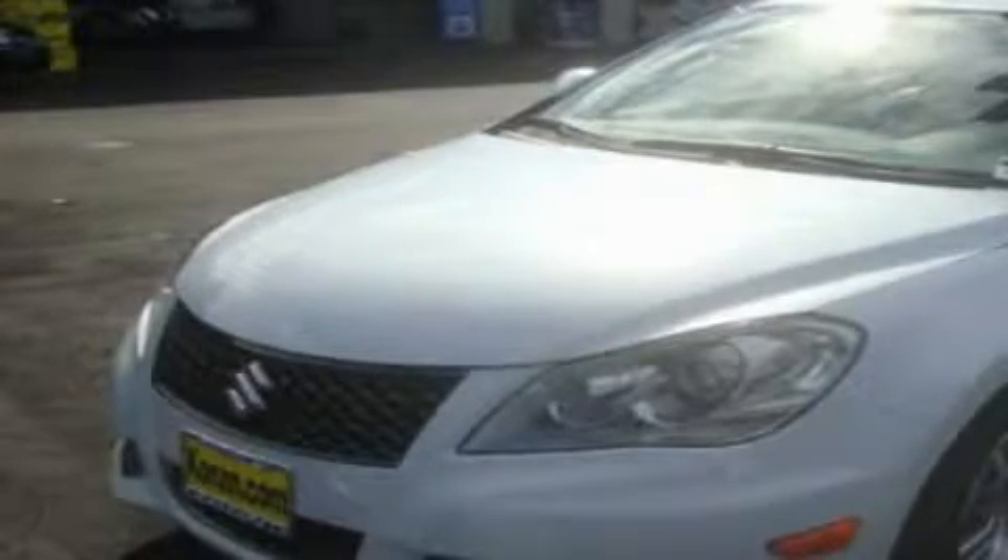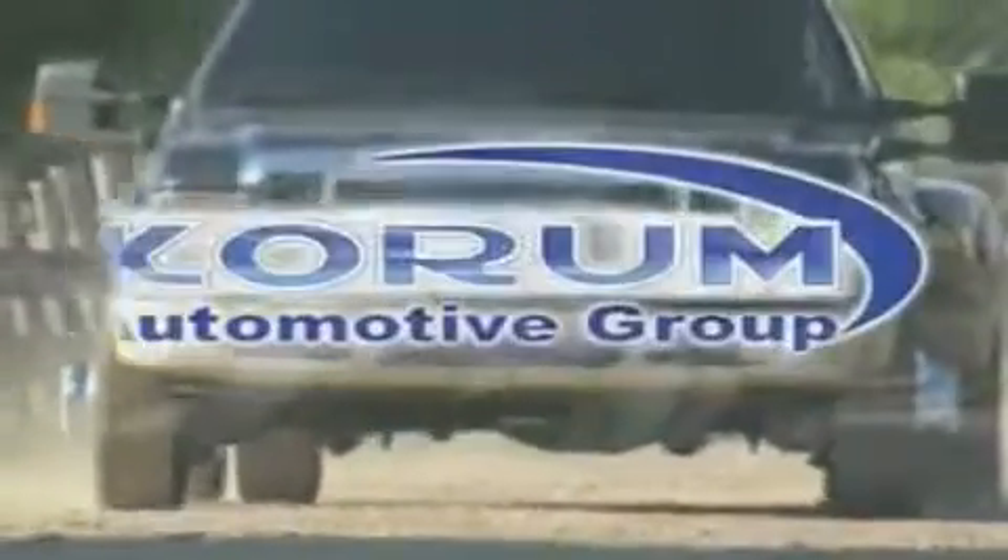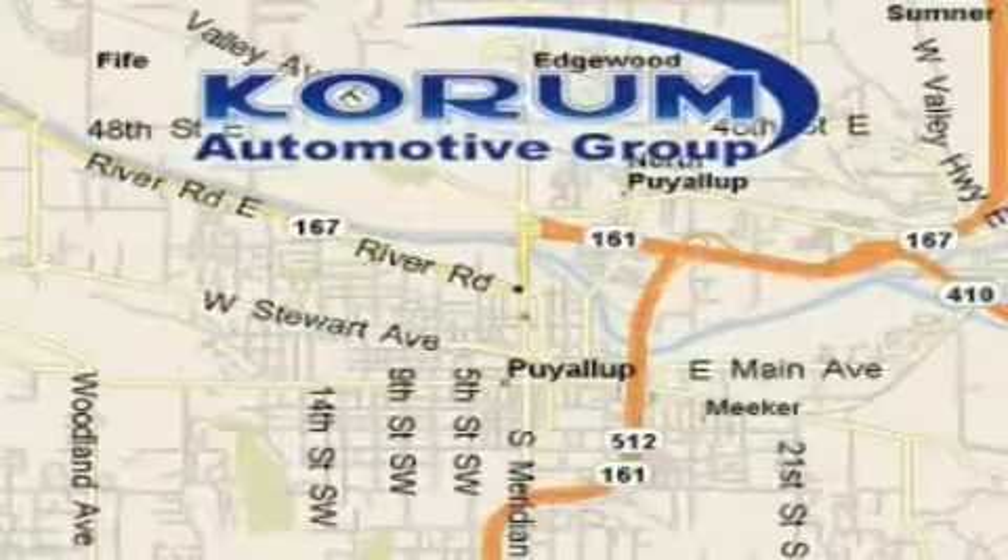We invite you to contact us today to learn more about this vehicle. Korom Automotive Group is located at the corner of River Road and Meridian in Puyallup.